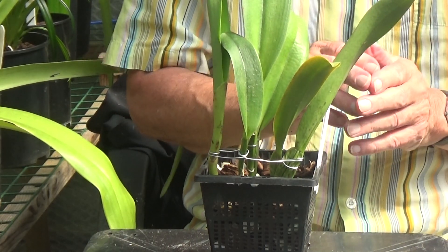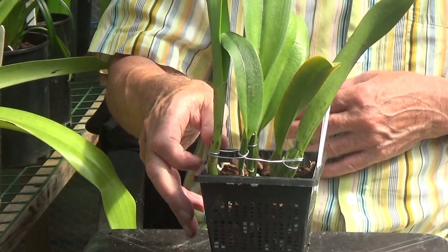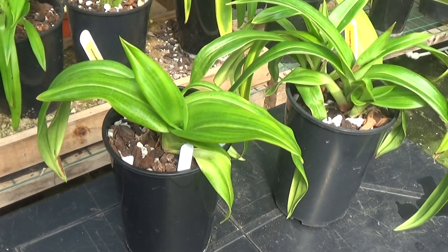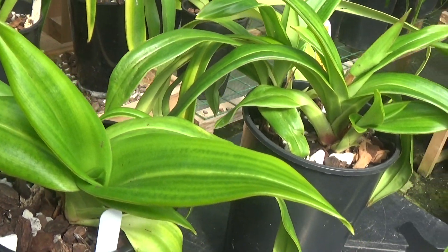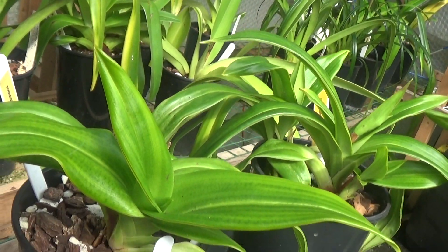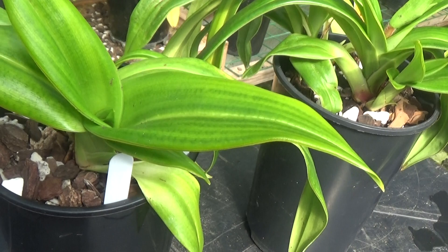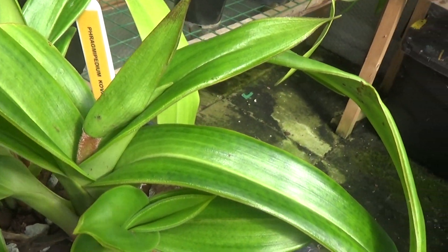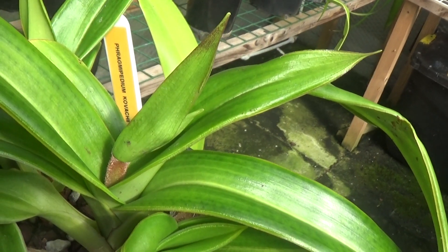Now I've got a big surprise for me which is in the Phragmipediums. Well, these are my two Phragmipedium Kovachii — growing very, very nicely. This is a new growth this year, absolutely beautiful and quite big too. I'm expecting that to flower next year. But the big surprise is my other Kovachii is in spike, as you can see here.